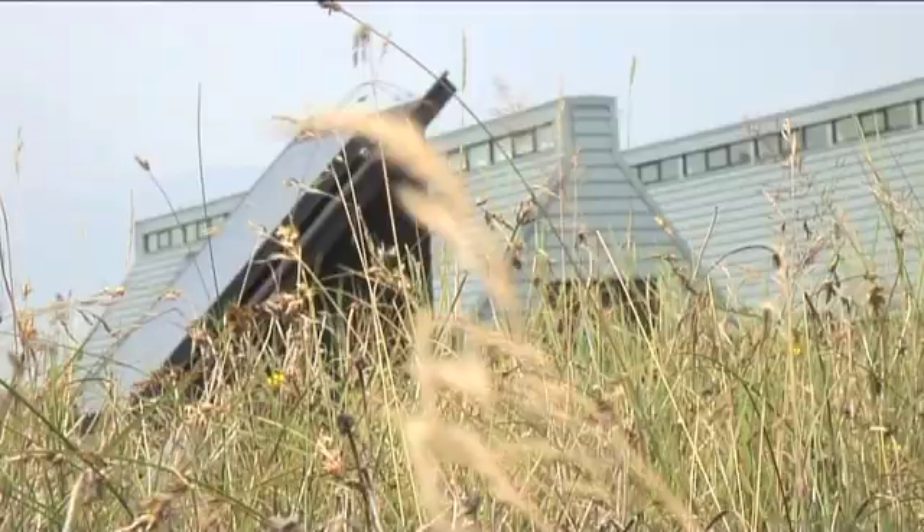I'm the director of the Samsø Energy Academy, which is a very nice building you can see in the background. I was born here and raised here, and then I was employed by this energy island project.